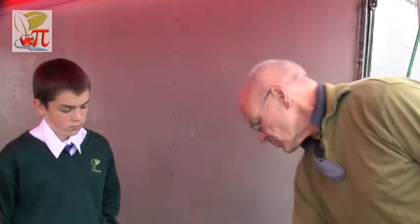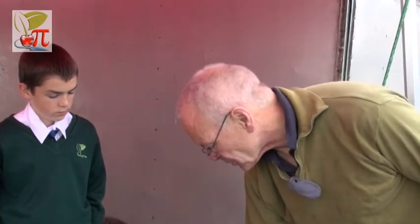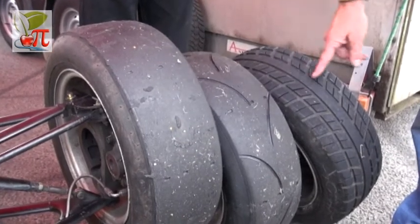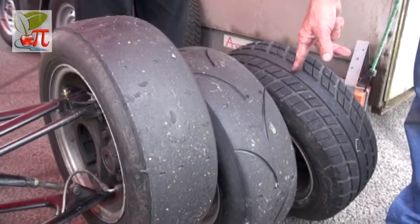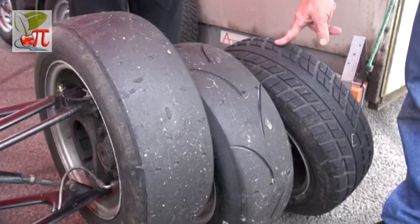In wet conditions, we use a wet tyre which has tread cut in it, and this allows the tyre to throw the water clear so that the rubber can touch the road and there is no water in between. Obviously that reduces the amount of rubber that is on the road, and therefore it does not create the same amount of grip. But you need that dry contact patch between the road and the rubber to generate the grip.